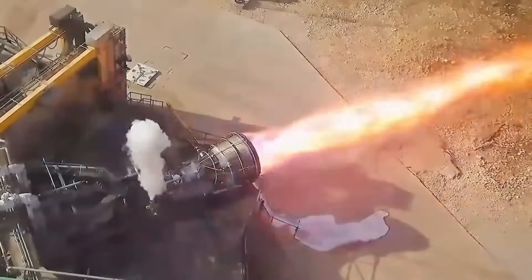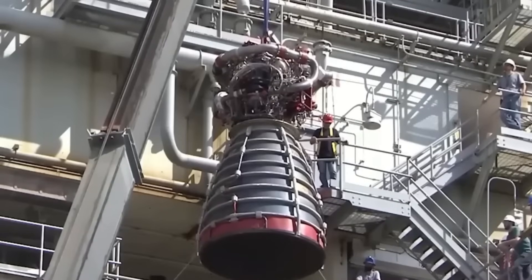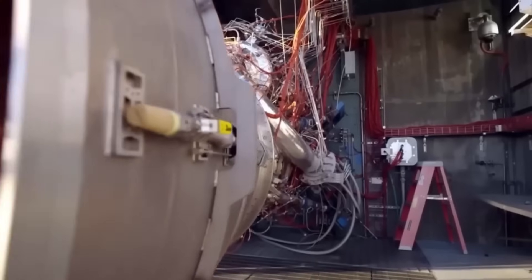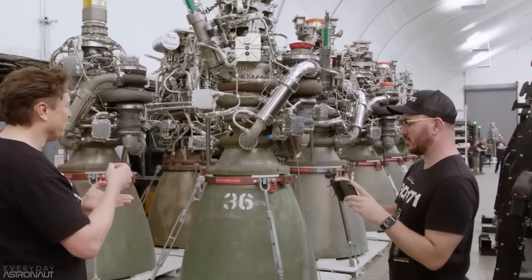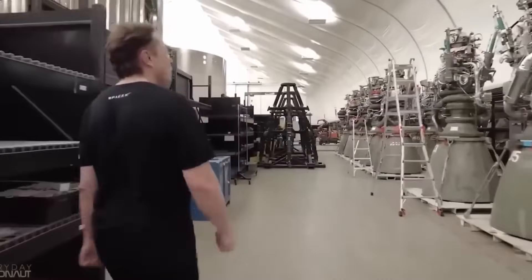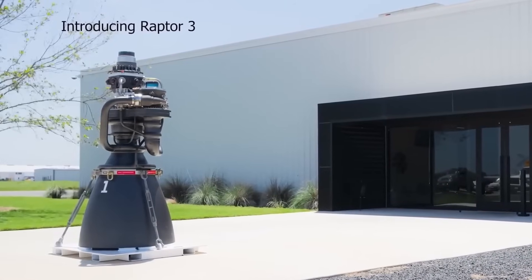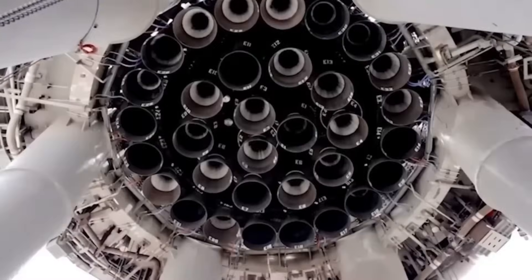The vacuum variant of Raptor 3 may reach 380 seconds specific impulse, rivaling hydrogen engines like NASA's RS-25 but at far greater thrust levels. This combination of high thrust, high ISP, and compact packaging gives Raptor 3 the highest thrust density of any engine ever built. That means more power in a smaller area, allowing SpaceX to fit more engines into the Starship design without increasing its diameter.